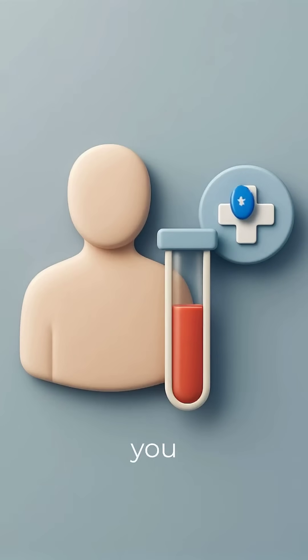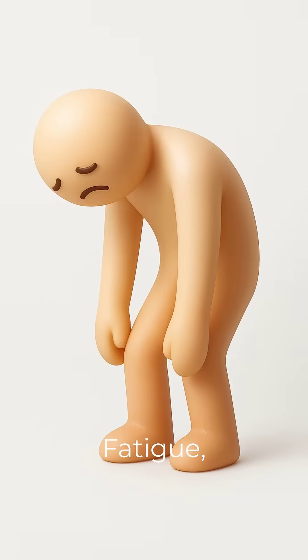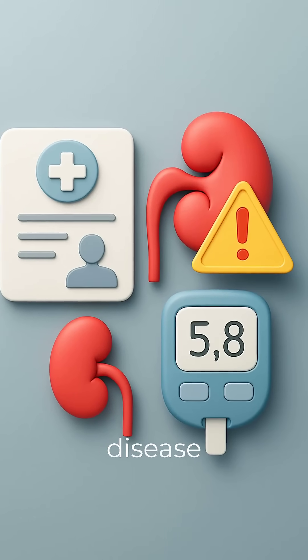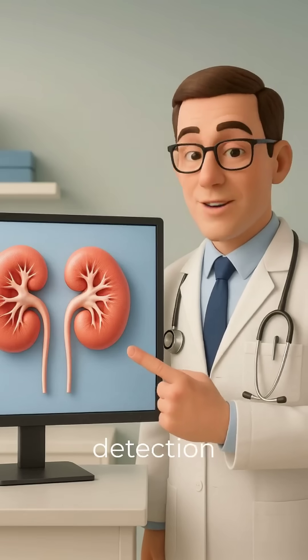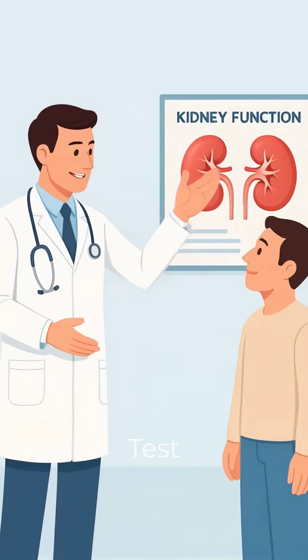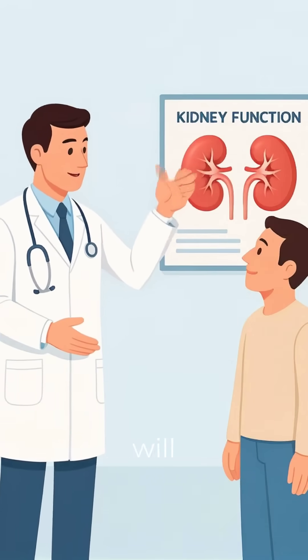You should get a KFT if you have swelling in your feet or face, fatigue, urine changes, or a history of kidney disease or diabetes. Early detection saves lives — ask your doctor about a kidney function test today. Your kidneys will thank you.